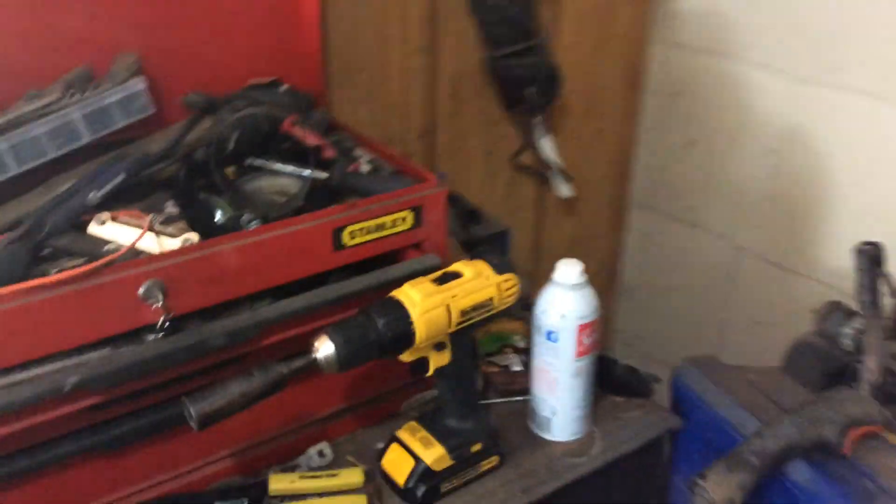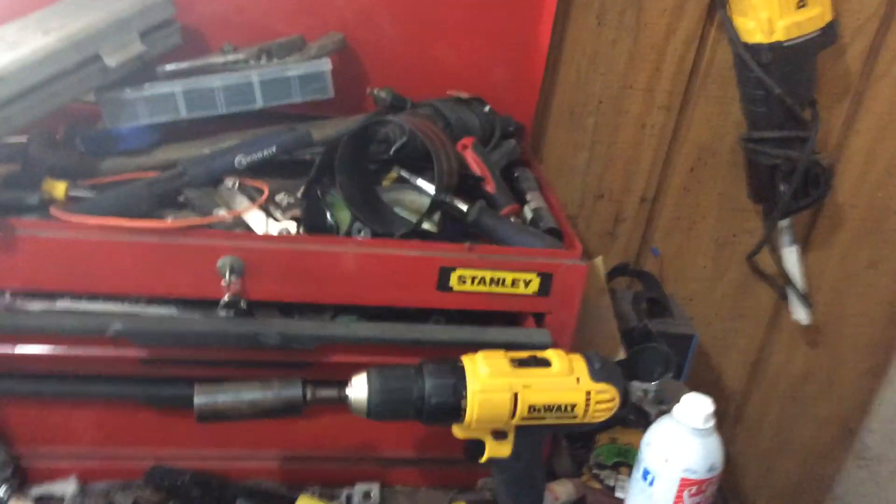Hey guys, I'm back. The reason it's been a while since the engine video on this little guy is I've actually been buying some stuff.